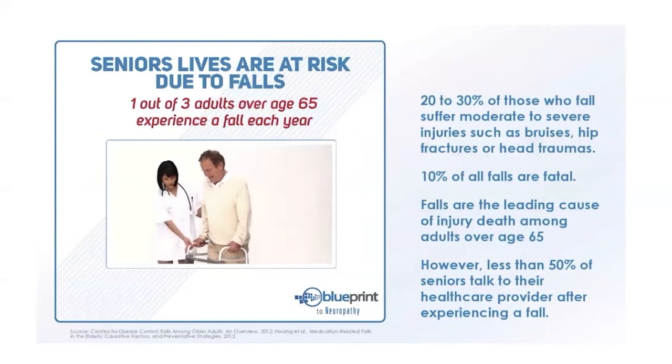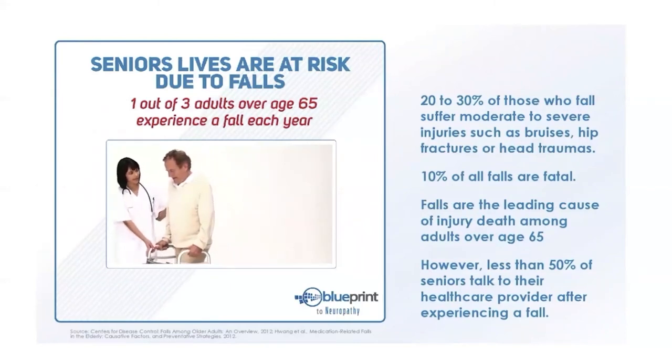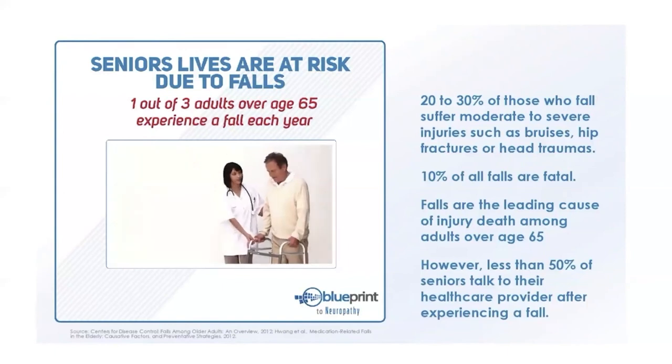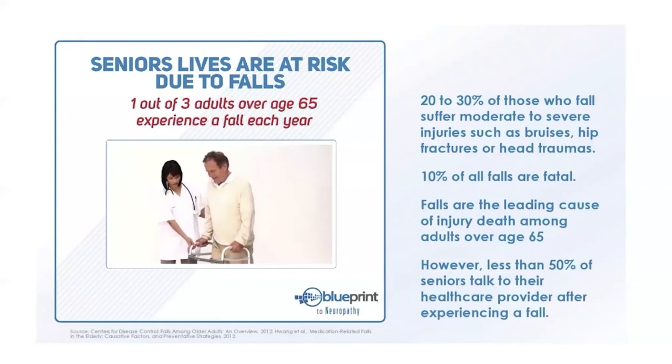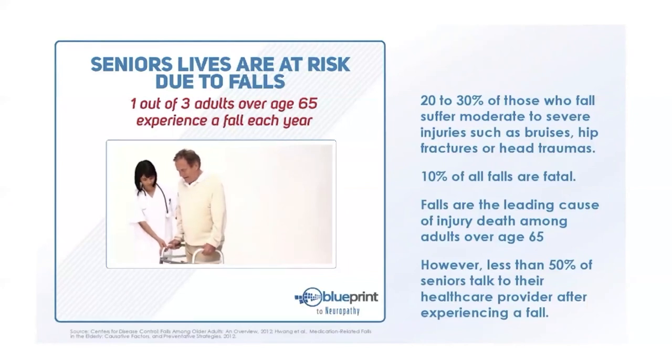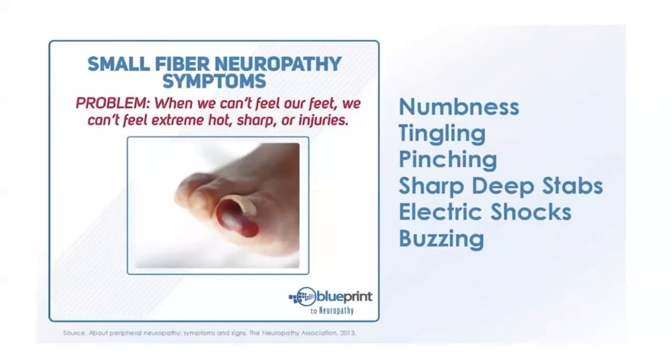Falls are a major concern. One out of every three seniors experiences a fall every year. 20 to 30 percent of those who fall suffer moderate to severe injuries — bruises, hip fractures, or head traumas. 10 percent of all falls are fatal. Falls are the leading cause of injury and death among adults over age 65. Another type of nerve fiber affected in neuropathy is small fibers — patients don't know when they cut or injure their feet, sometimes presenting with deep cuts or broken toes they didn't know they had.